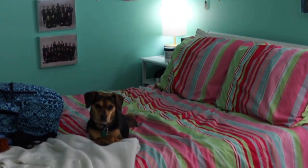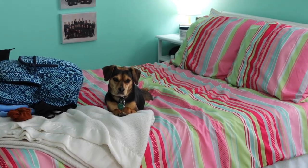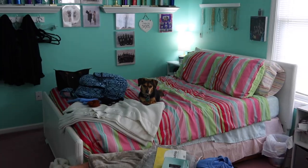Without further ado, let's get into this haul — I will try and link everything I can down below. We also have a little audience today: say hi Mocha! She's still not here for my bullshit but she wants to be in my room. Alright, the first thing is Zara mom jeans.